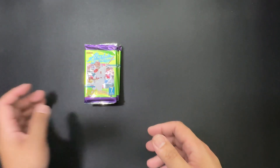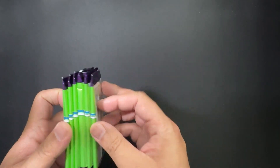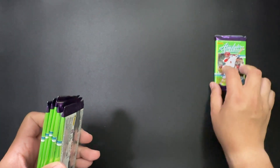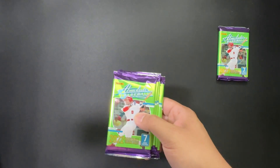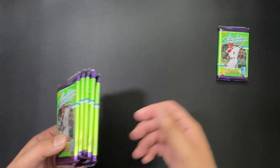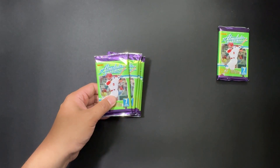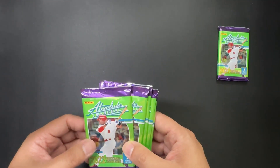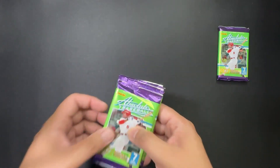It's not worth going through all of them since I've only got one blaster box, so the odds of getting a good autograph are slim. Here's the fat pack — decidedly fat. So here's basically the memorabilia card. As these boxes go, you're typically going to get the memorabilia card rather than the autograph.